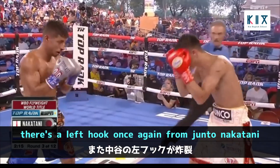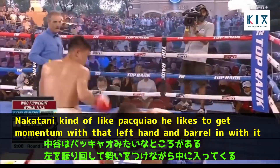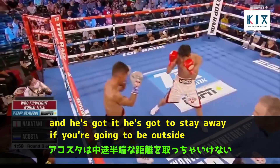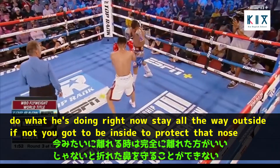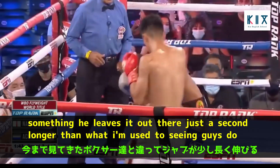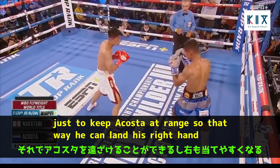There's a left hook once again from Junto Nakatani. Kind of like Pacquiao, he likes to get momentum with that left hand and barrel in — that may have been the shot that opened up Acosta's nose. Acosta has to either stay all the way outside or get inside to protect that nose. The best punch from Nakatani is his jab — he shoots it with power, leaves it out there just a second longer than most, to keep Acosta at range so he can land his right hand.